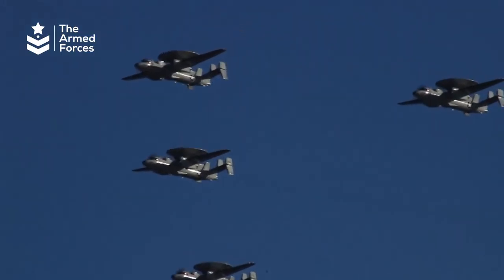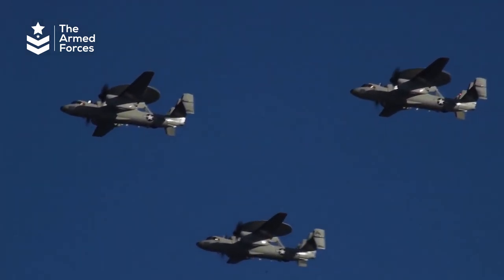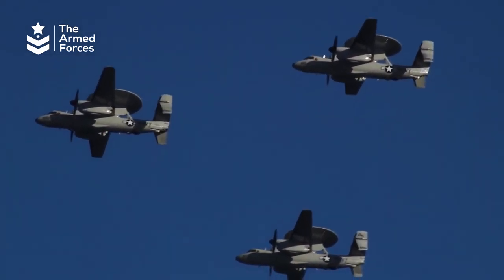The U.S. Navy is currently operating a mix of both models, with 29 E-2Cs and 16 E-2Ds in service as of 2016.